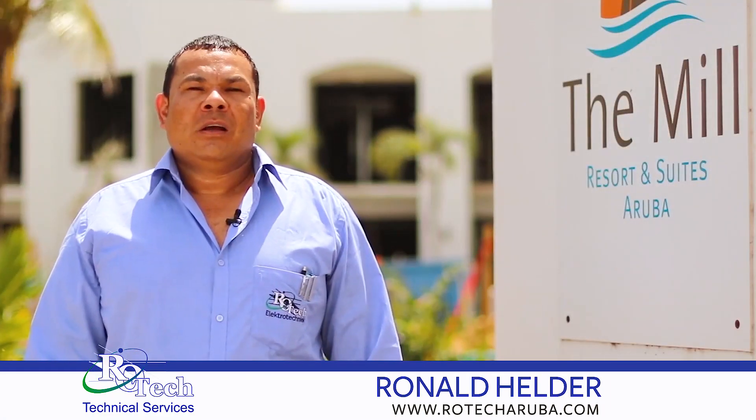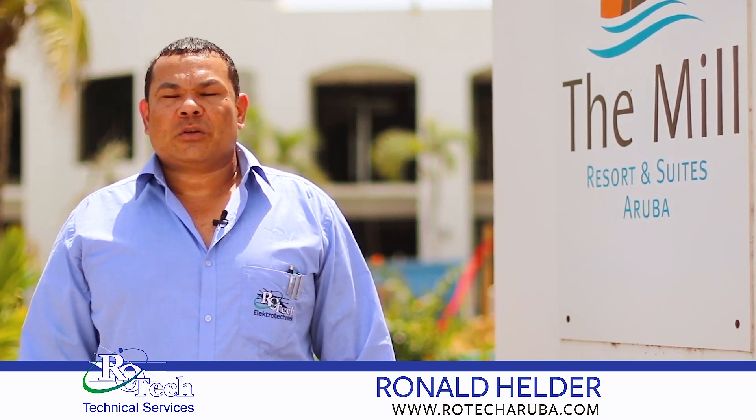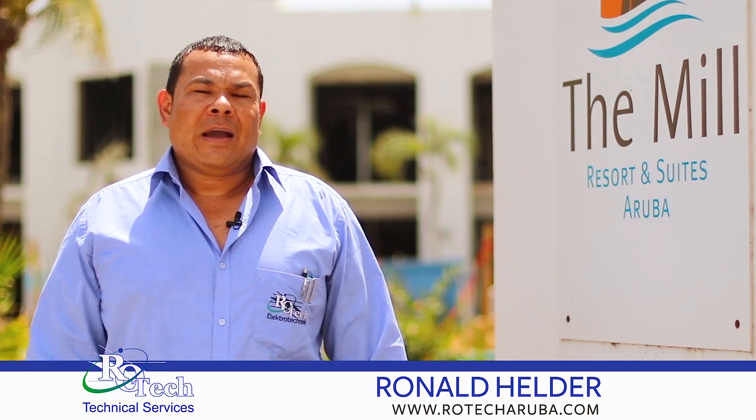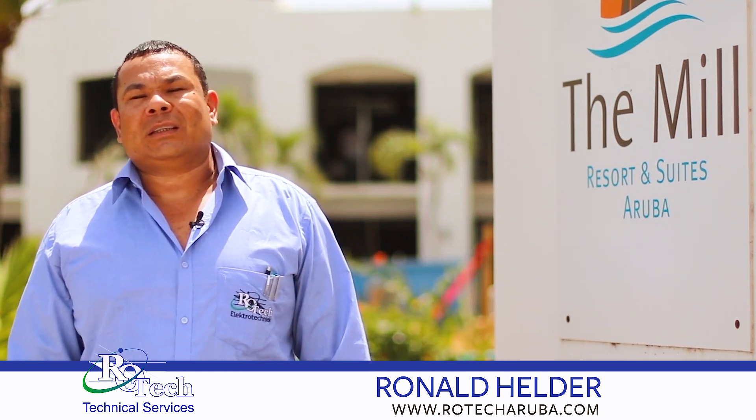Welcome to the Mill Resort, the renovation project to become Marriott Courtyard. My name is Ronald Helder and I'm the project manager at this renovation. I have over 10 years of working experience as a project manager at Rotak Technical Services.